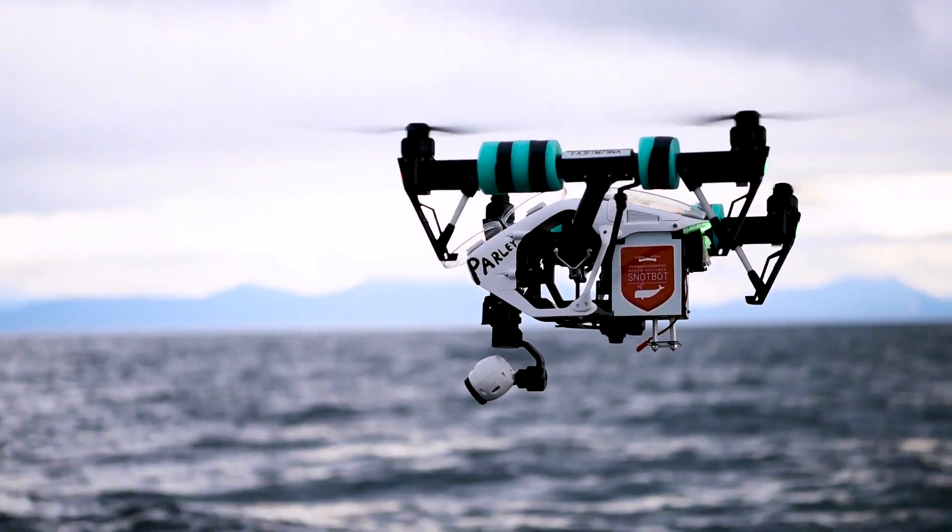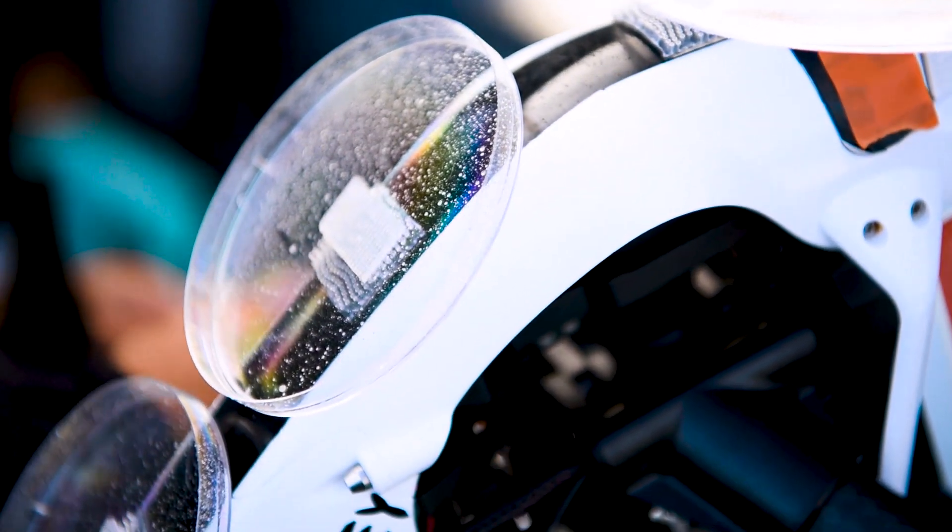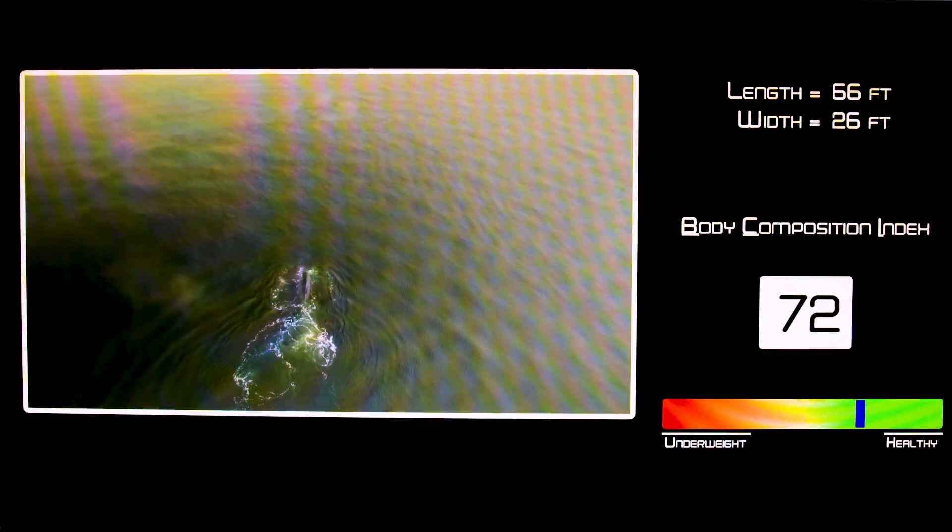We really believe that drone and artificial intelligence technology together can make it possible to both identify the whales and give them a health score, which gives us a good idea of the health of the whale and, by extension, the ocean.